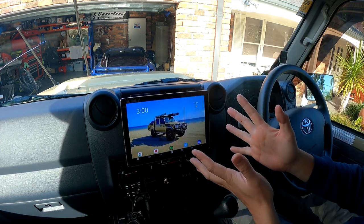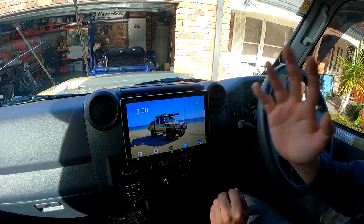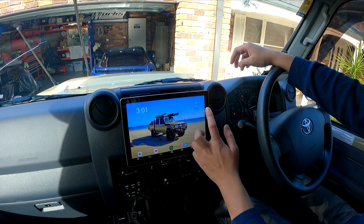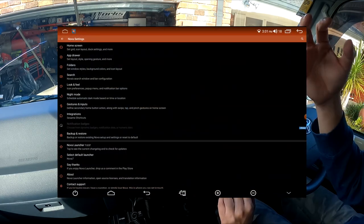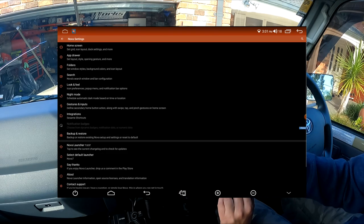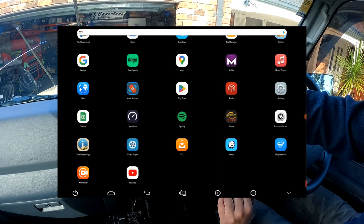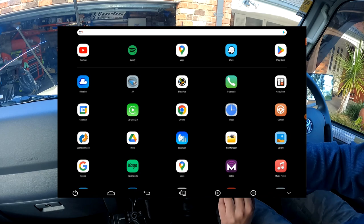To show you the features, I'll go through my top five apps in no particular order. First is the Nova launcher, which replaces the factory interface — you can customize your home screen, fonts, and colors. Everything you see here is the Nova launcher doing its job. The factory launcher looks a bit average but functionally there's no difference.